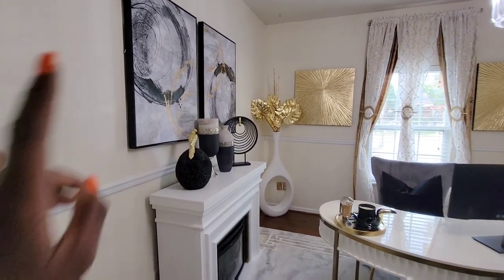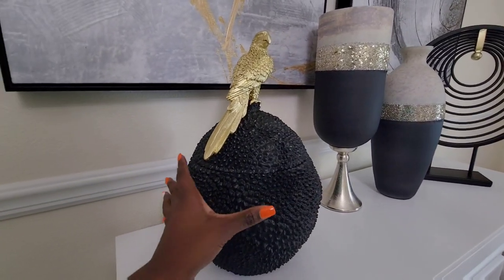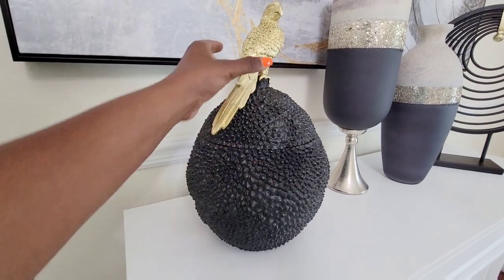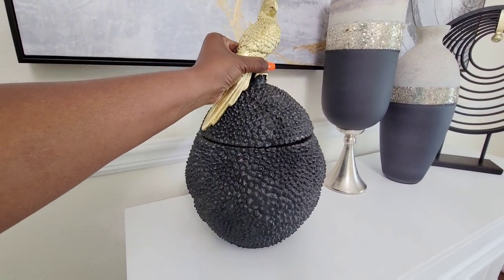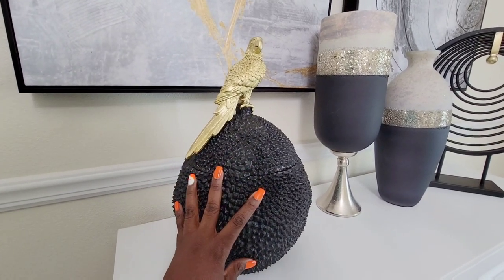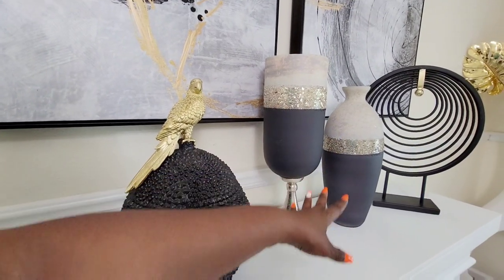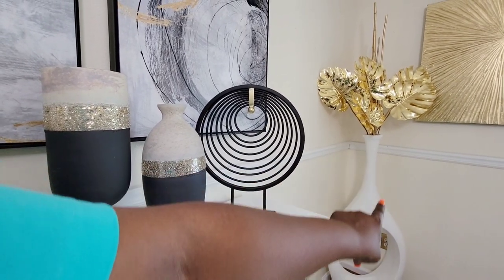My wall art came from Home Goods. The little vase here came from Z Gallery — I don't know if it's called a jack feud or what, but you can comment below and let me know what this is called. You can take the top off and use it as a vase. I think this is an awesome buy — I got it last year on sale. These vases came from Home Goods last year, and this item here came from Ross. My vase and my white floor vase came from At Home.